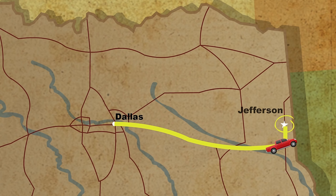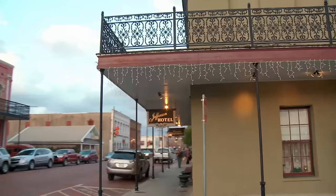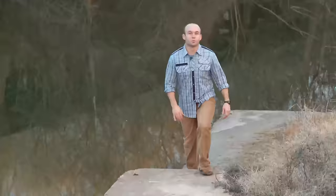Jefferson is about three hours east of Dallas in the far reaches of northeast Texas, making it a bit out of the way for most Texans. However, for day trippers in Tyler, Longview, Marshall, and Texarkana, it's just down the road. Jefferson is a town of many titles, but one title it definitely doesn't own is typical small Texas town.